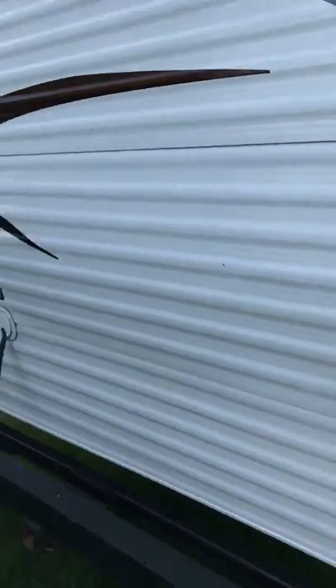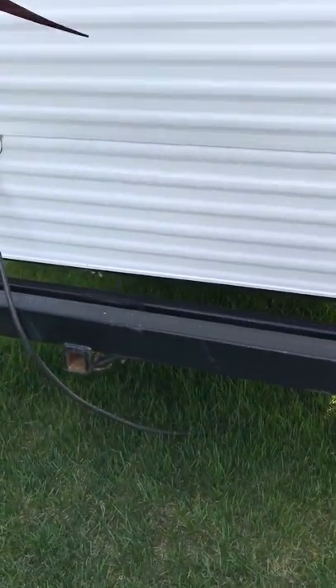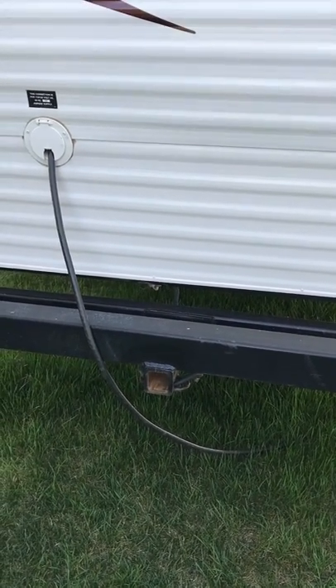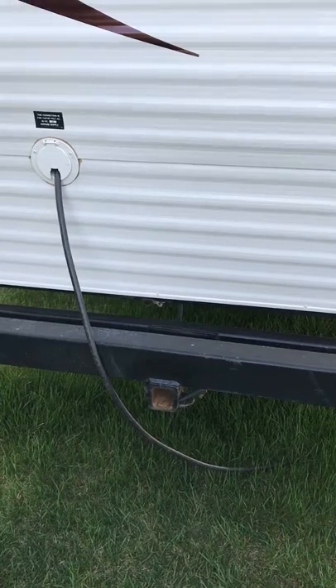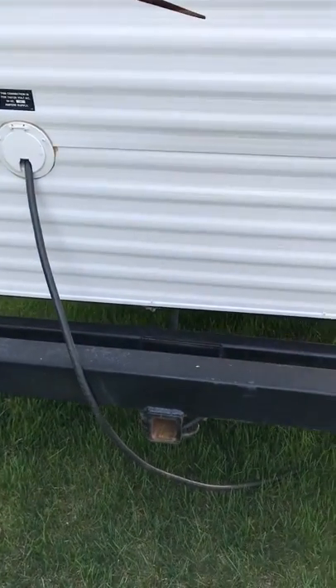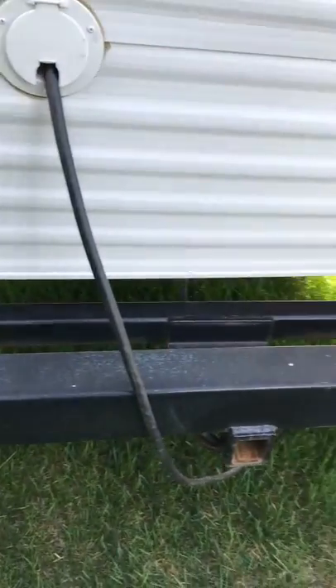As we come around to the back, it does have a receiver hitch with wiring on it. We didn't really use it to pull anything — we mostly used it to put a bike rack on there so we could fit all five bikes for our family. But if you wanted to pull a jet ski or something, the lights and wiring are all there, so it's a nice add-on.